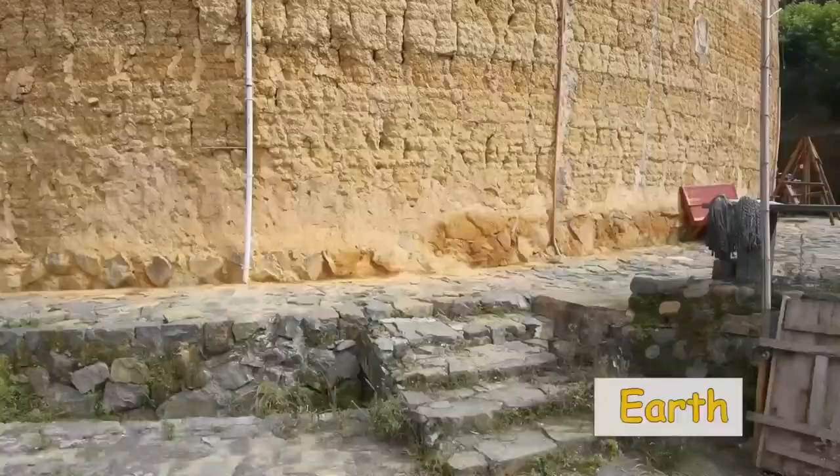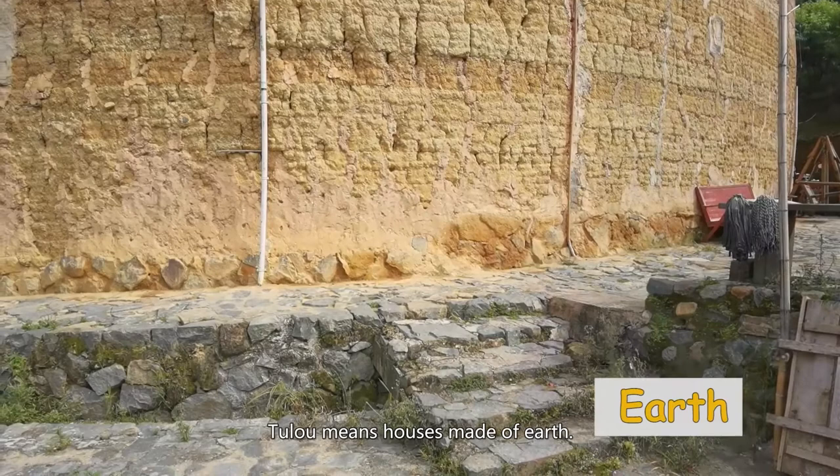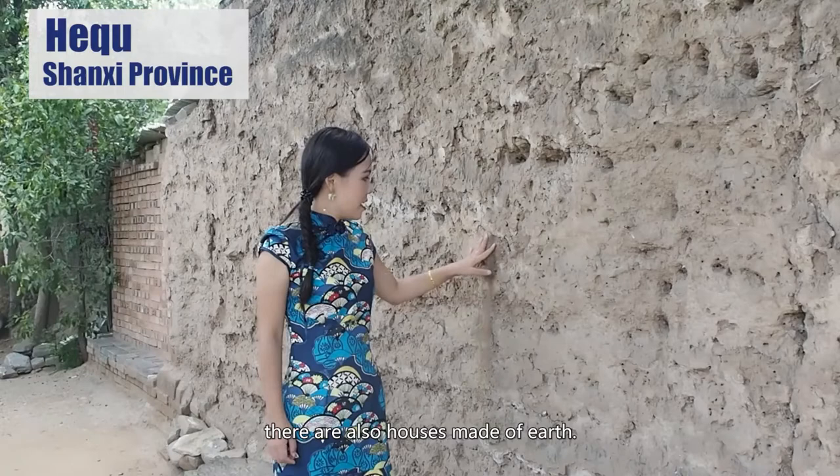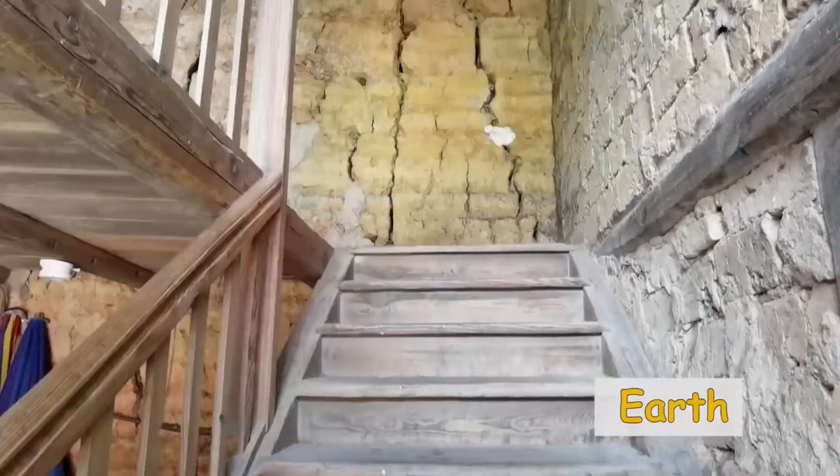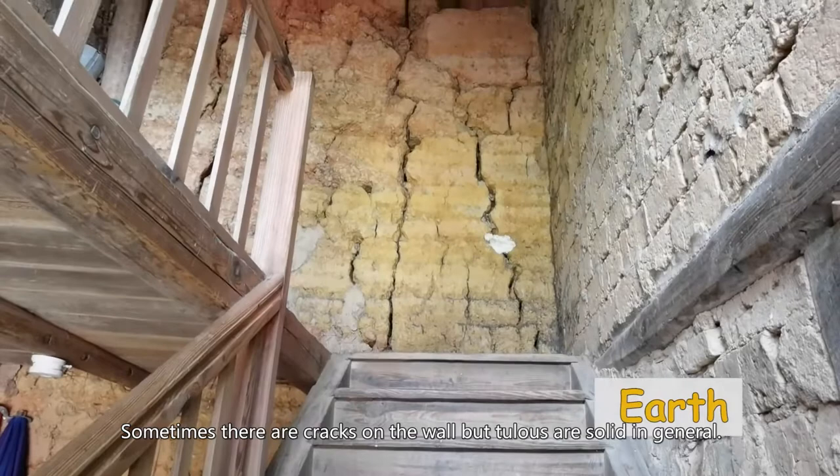Tulou's is a castle type of building. Defensing was the top priority. Tulou means houses made of earth. Although Tulou's are also made of earth, they are quite different from the houses in other regions. In the Yellow River region, there are also houses made of earth, but the earth is so loose that it falls even with a gentle touch. The earth here is very solid because it's mixed with sugar, glutinous rice, and other ingredients. Sometimes there are cracks on the wall, but Tulou's are solid in general.